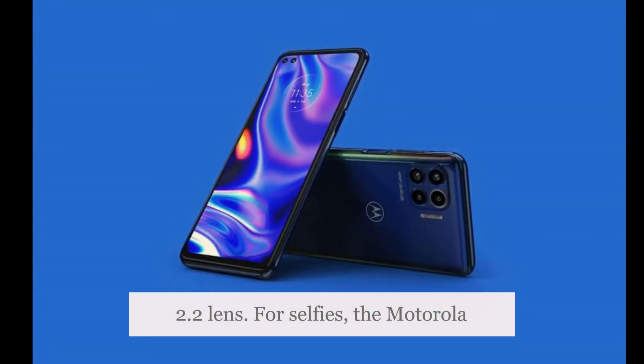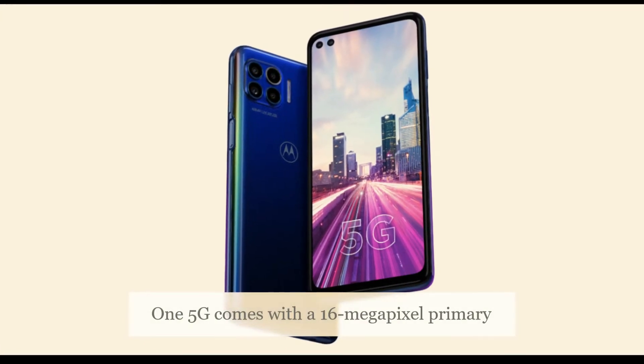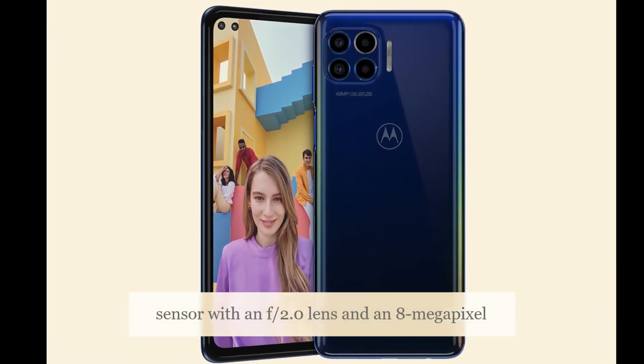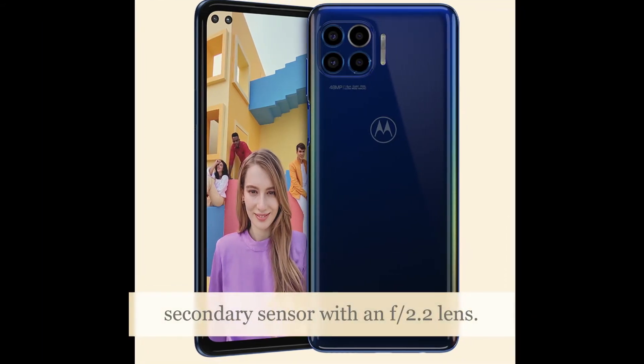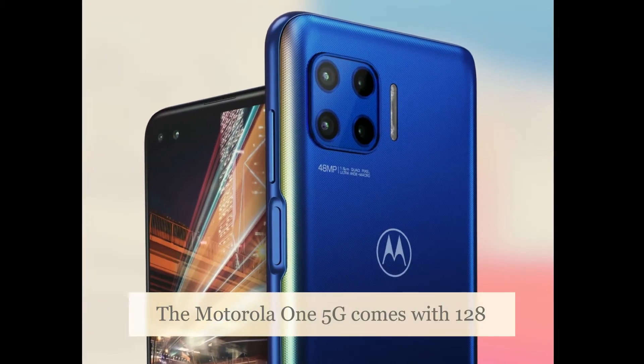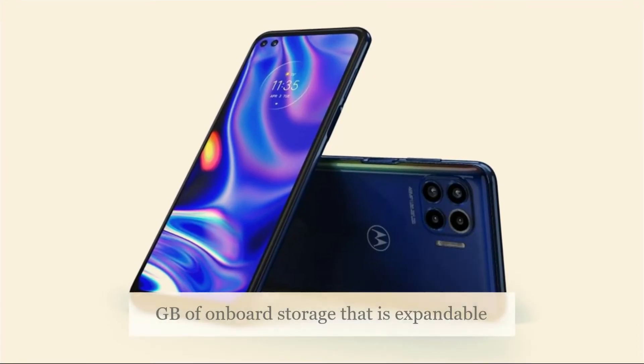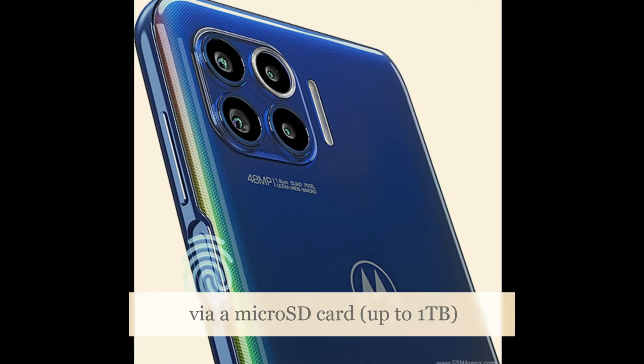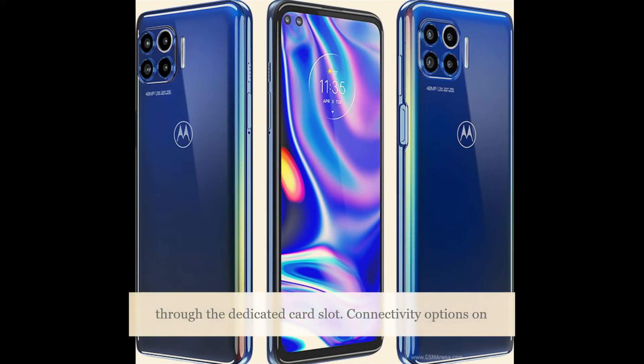For selfies, the Motorola 1 5G comes with a 16-megapixel primary sensor with an f/2.0 lens and an 8-megapixel secondary sensor with an f/2.2 lens. The phone comes with 128GB of onboard storage, expandable via a dedicated microSD card slot up to 1TB.